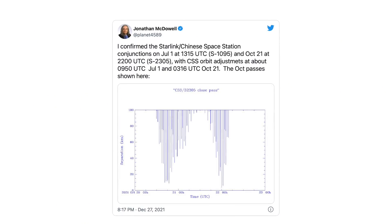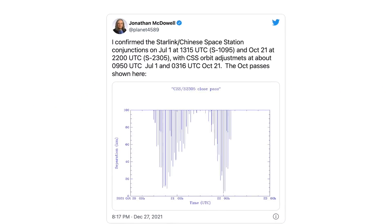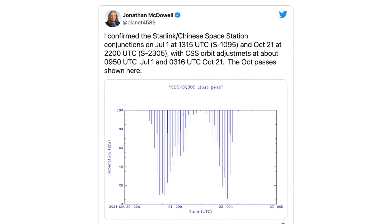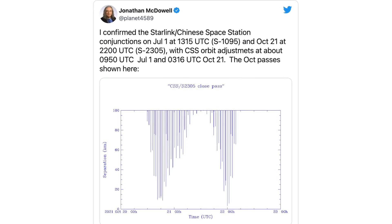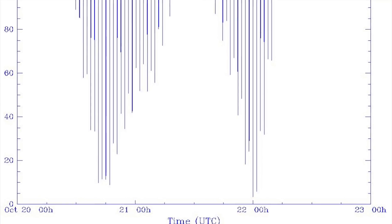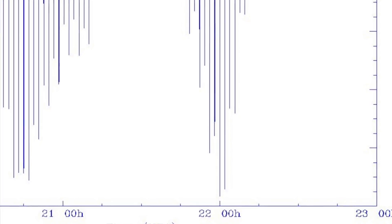My plots are only looking at the altitude of these spacecraft. To understand the actual collision risk, you have to consider where in their orbit each one is. Thankfully, satellite tracker Jonathan McDowell from the Harvard-Smithsonian Center for Astrophysics did exactly that analysis and confirmed the two close approaches and the avoidance burns using data published by US space tracking. The October pass appears to have been within three kilometers, which in space terms is really close — and this is based on US tracking data, not China's.